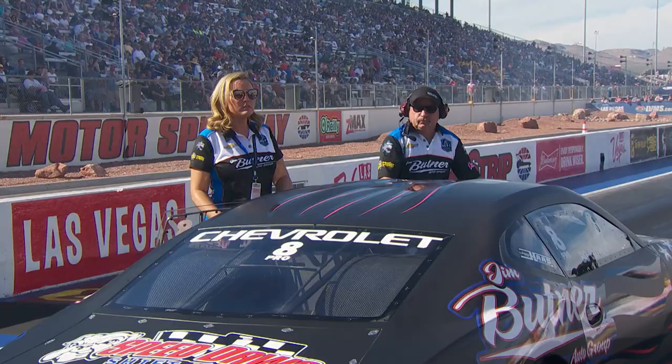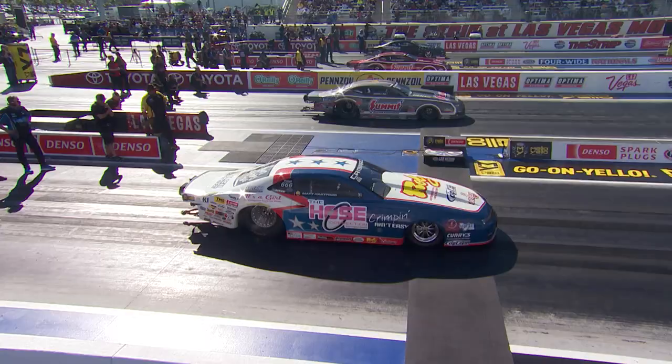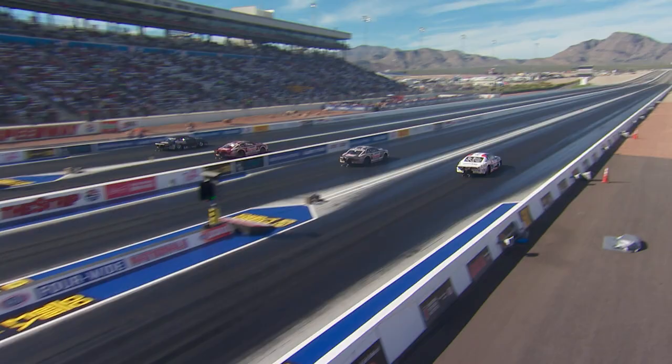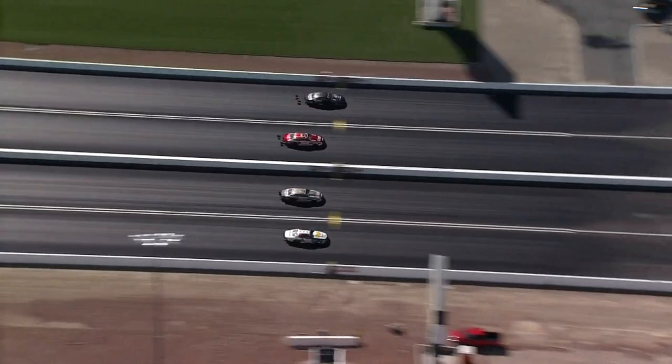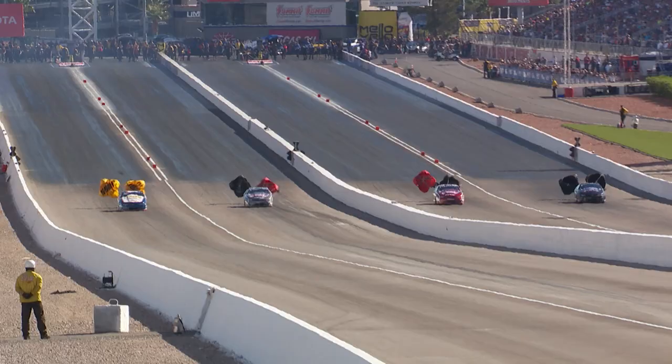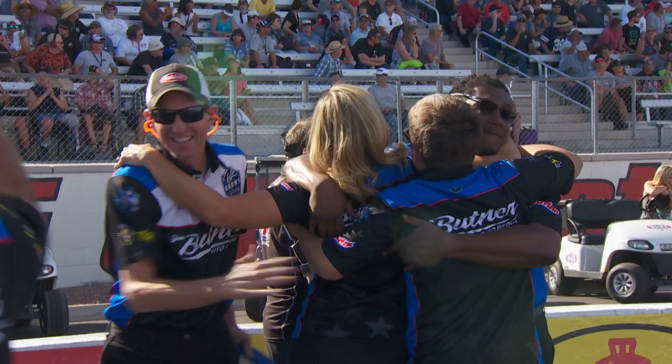Number 4: Boe Butner perfects the three-way hole shot. Four-wide drag racing presents the unique opportunity for competitors to not just hole shot a fellow racer, but three fellow racers, and Boe Butner was the first man in drag racing history to pull it off. Boe Butner again is the first man off the starting line — look at how close this thing is — they get down to the stripe, and it is going to be Boe Butner again in 2019. Domination.